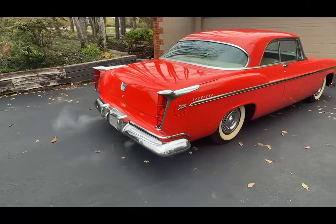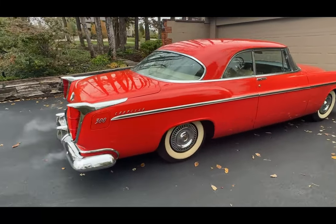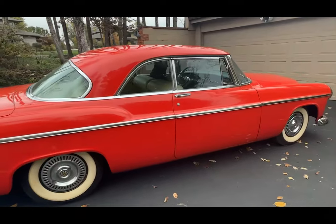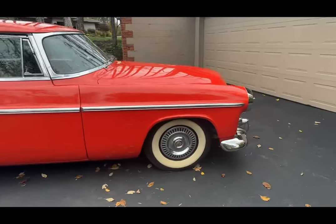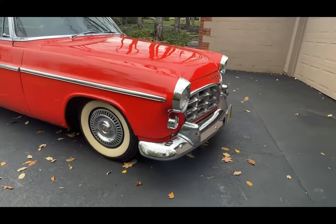With only 1,725 units produced, the exclusivity of the 1955 Chrysler C300 Coupe adds to its allure. Its rarity makes it a highly sought-after collector's item for automotive enthusiasts around the world.